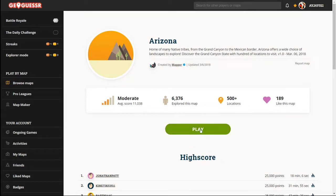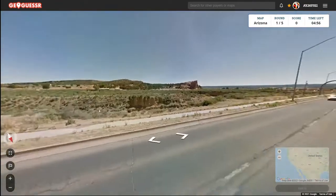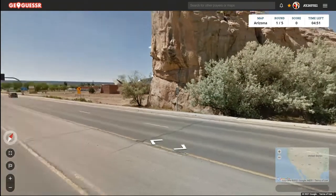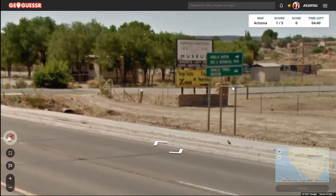Good evening, sorry about the late start. Here's attempt number six at Arizona — let's hope it goes well this time. We start off right by a rock, not near any buildings, but we're on Arizona 264. Looks like there's a library or something — Navajo Nation Zoo and Botanical Park. So we're in Navajo Nation.